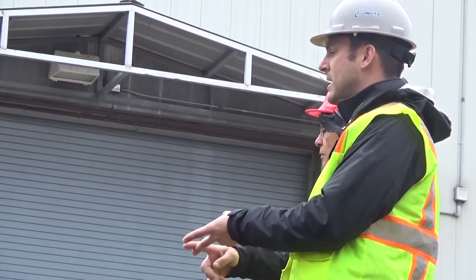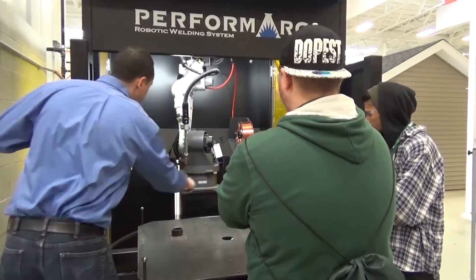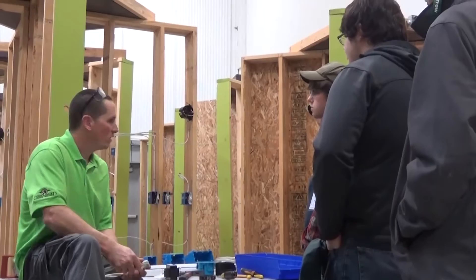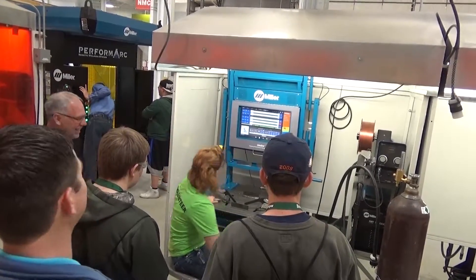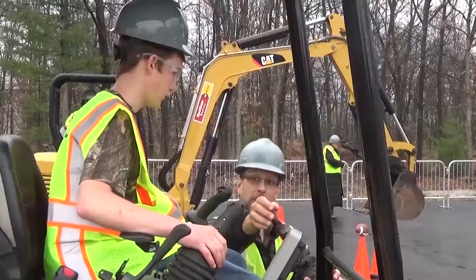The exhibits allowed students to talk directly with area professionals, as well as work with the equipment, tools, and technology that is used in the workplace. The event was a great way for students to connect what they're learning in the classroom to real-world applications, as well as discover workplace opportunities such as internships, job shadowing, or apprenticeships, and even learn about the related certificate and degree programs that NMC offers.